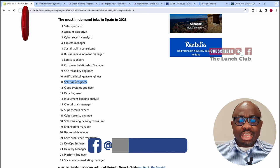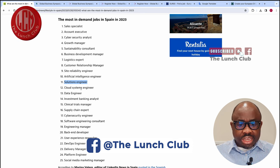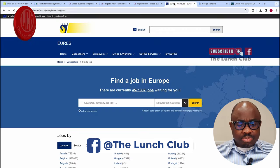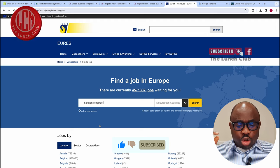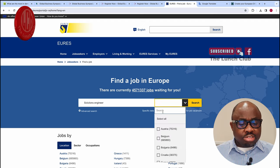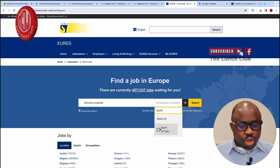Let me show you how you can easily get a job in Spain. We're going to take one of the occupations from this list and go to this website called EURES. All European Union countries use this site to advertise jobs. We're going to type Spain here — Spain comes up and we search.